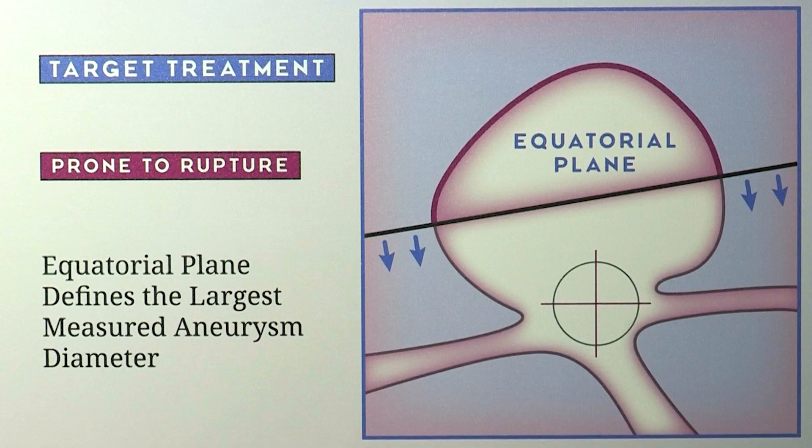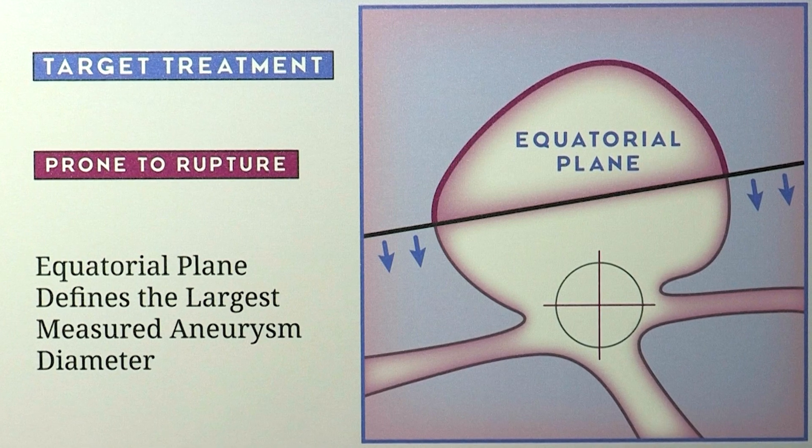We want to bring this technology to market and make sure the device does exactly what it says on the label. The more understanding our physicians have of the technology, the more successful it will be in the market. We involve physicians who have a lot of experience with new intersacular technologies beyond coils, and their exposure to all these other technologies benefits us.